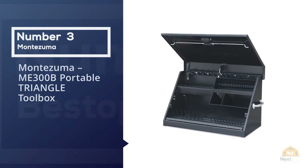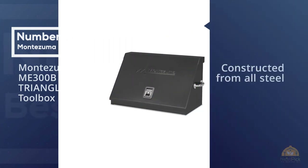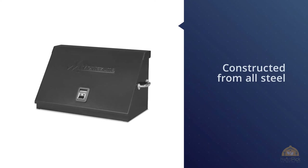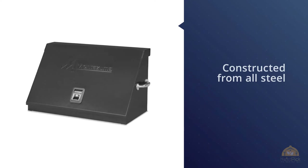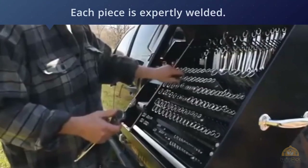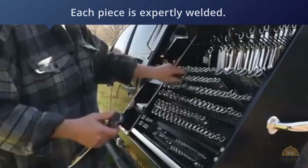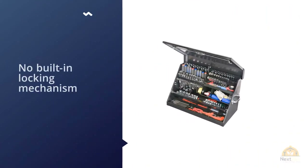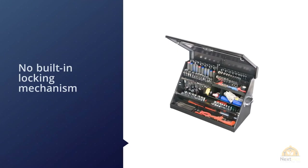Number three: Montezuma ME300B portable triangle toolbox. This toolbox is constructed from all steel, with a 16-gallon capacity. Each piece is expertly welded. The lid functions with a gas spring and secures with a latch when closed. The lid has no built-in locking mechanism but can be locked externally. The interior is about 15 inches deep.